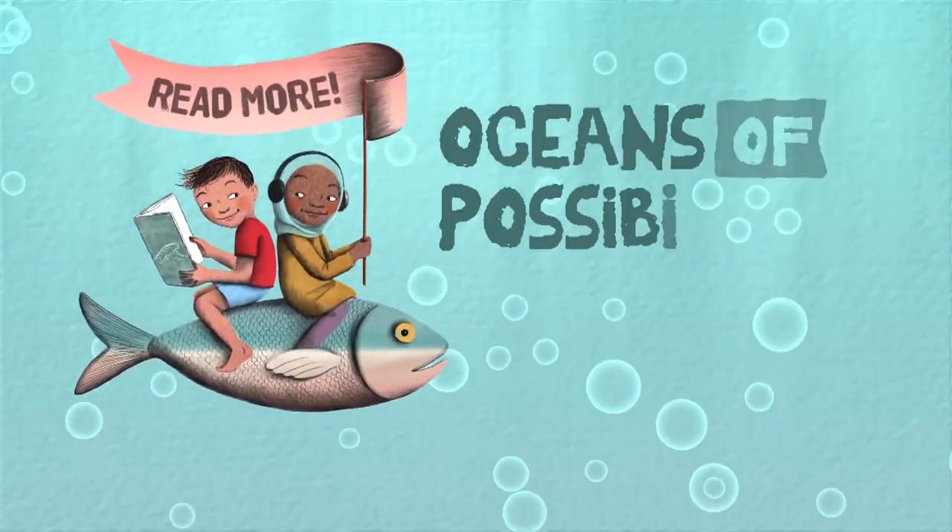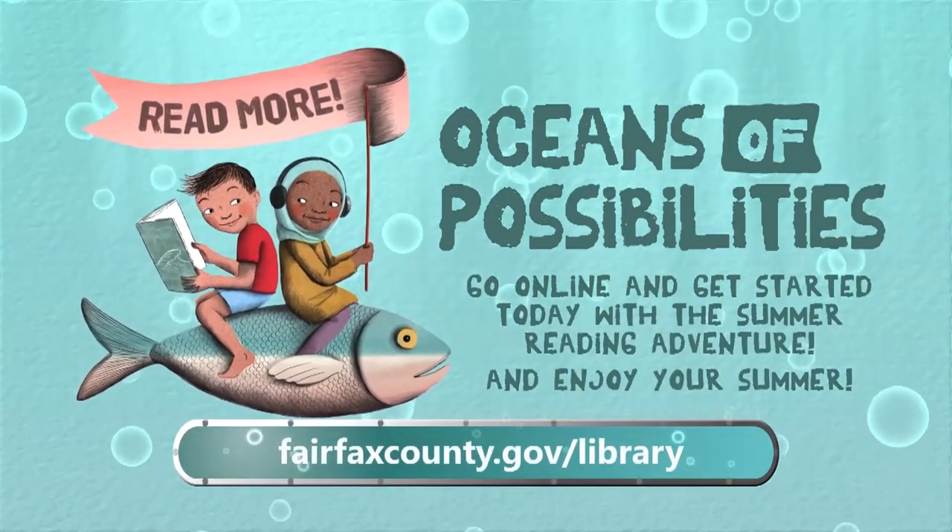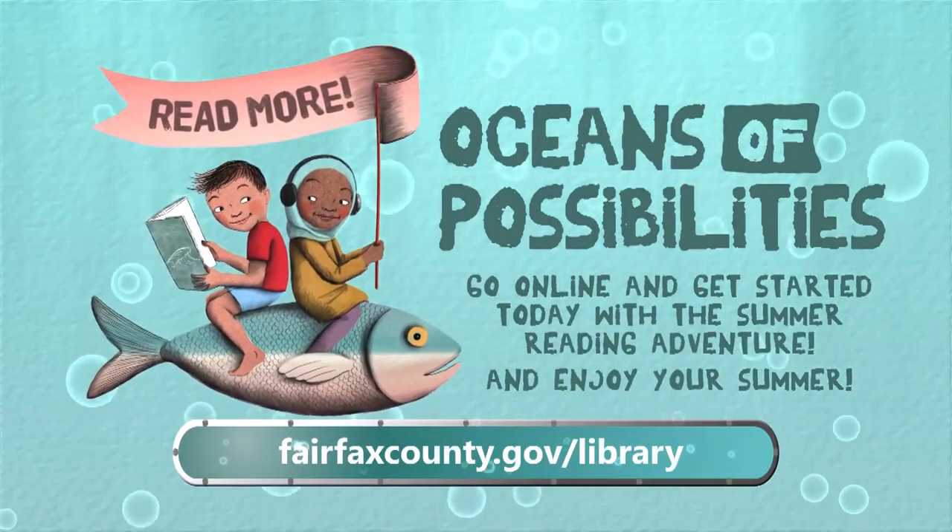Go online and get started today with the Fairfax County Public Library Summer Reading Adventure. And enjoy your summer!